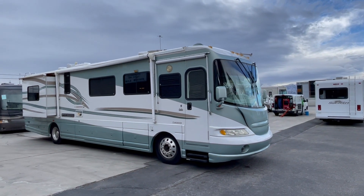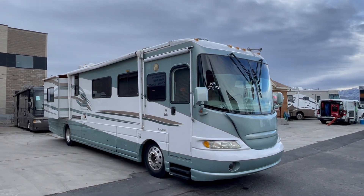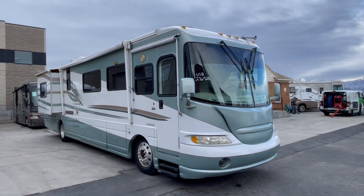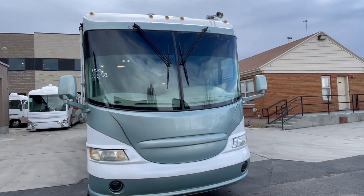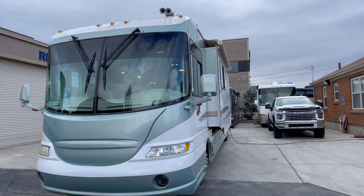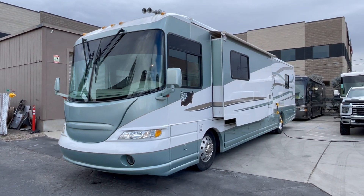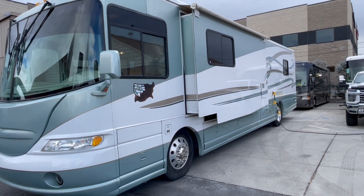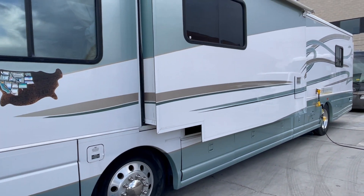Hey everybody, welcome again to Recreation RV Sales and Service here on the shores of I-15. It's a windy day, but I wanted to take the time to show you this 2001 Coachman Sport Coach 400 DS. This is a beautiful coach — really lucky to find a strong diesel pusher like this.